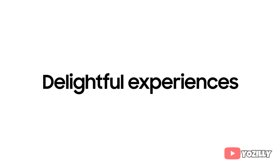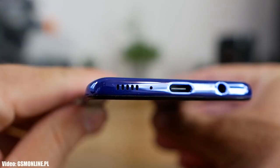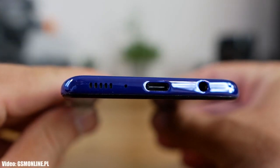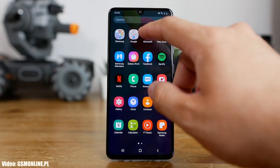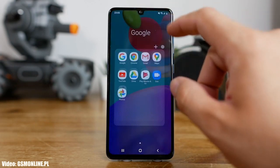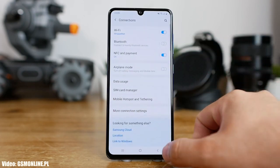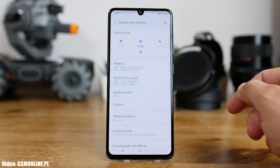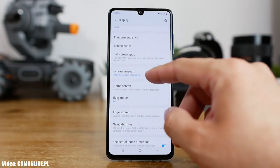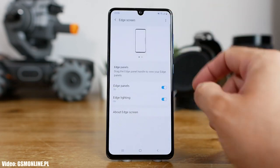There will definitely be a lot more changes and features in One UI 3.1. The update is currently rolling out in Russia and will expand to other countries in the upcoming days. If you haven't received the update notification yet on your Samsung Galaxy A41, don't worry — the update is now officially out and your A41 will get Android 11 with One UI 3.1 soon. The rollout might take some time depending on your country, but by the first week of May the update should be available in every country.